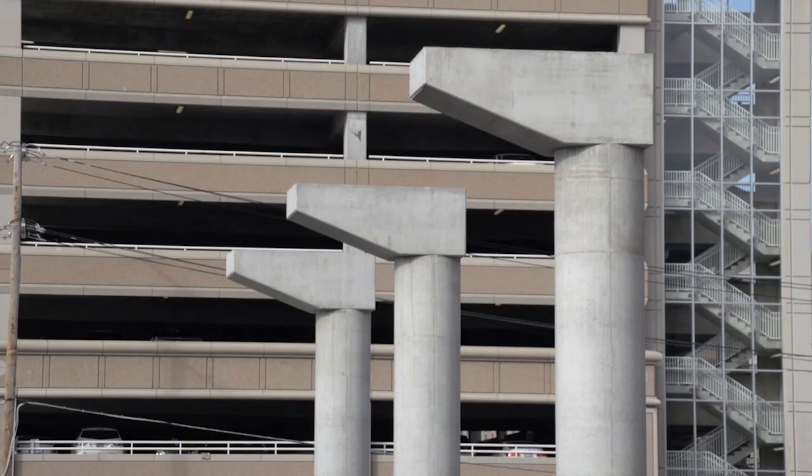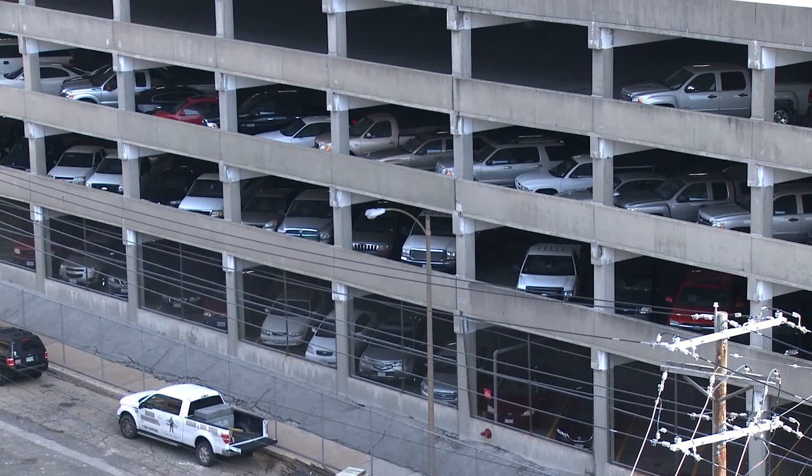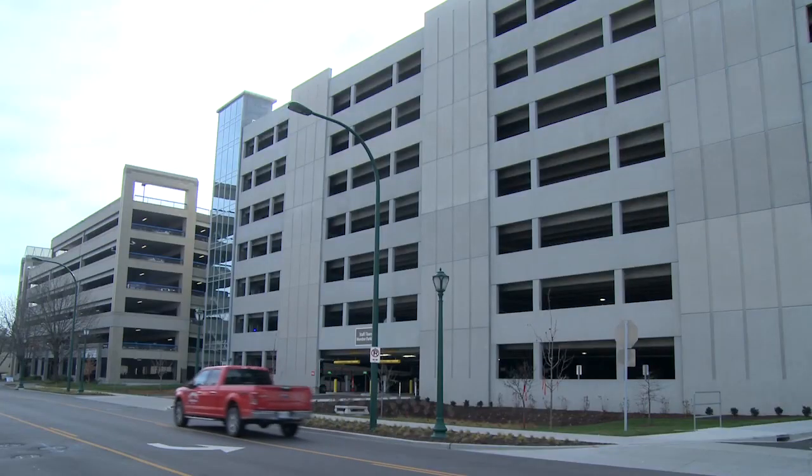My name is Ramona Tumlin-Rucker and I am the project manager for BJC. We are building a new link. The purpose of the new link is to bring what I call the back of the house — where all of our employees, staff members,